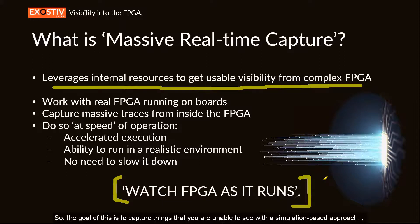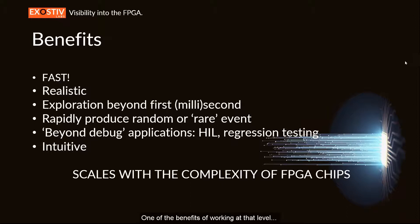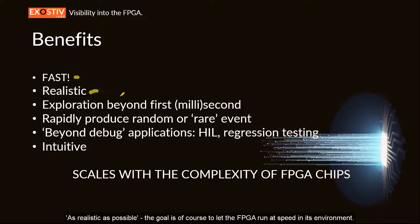The goal is to capture things you are unable to see with a simulation-based approach — typically the flaws or behavior that occur because the FPGA's environment is not as expected in simulation, or due to random combinations of events. One of the benefits of working at that level — watching the FPGA as it runs in its environment at speed on real hardware — is that each scenario will be fast because it relies on the FPGA executing as realistically as possible, enabling exploration of behavior beyond the first millisecond.